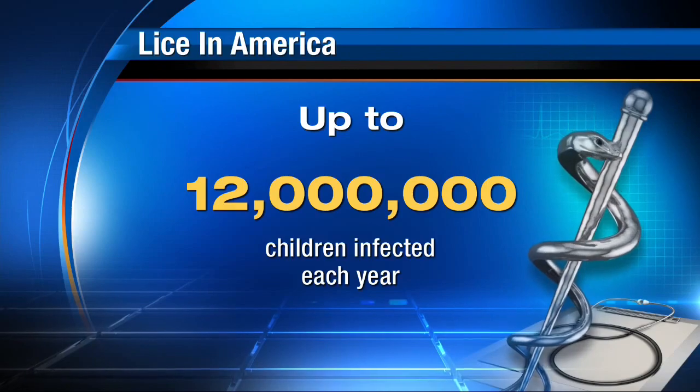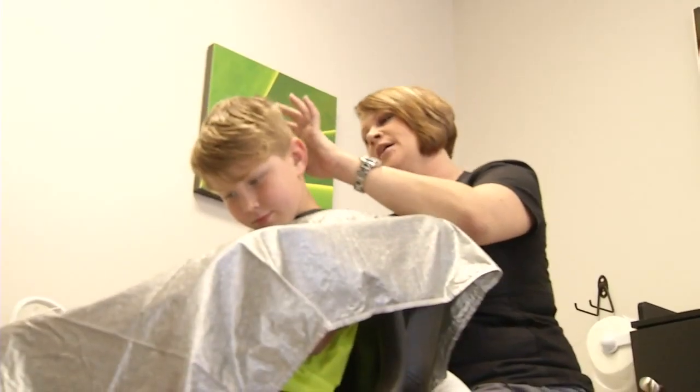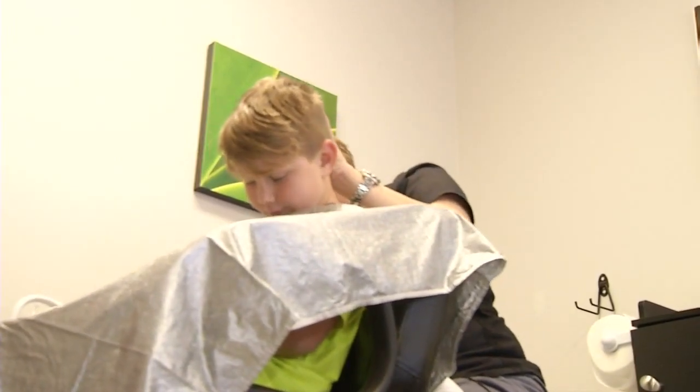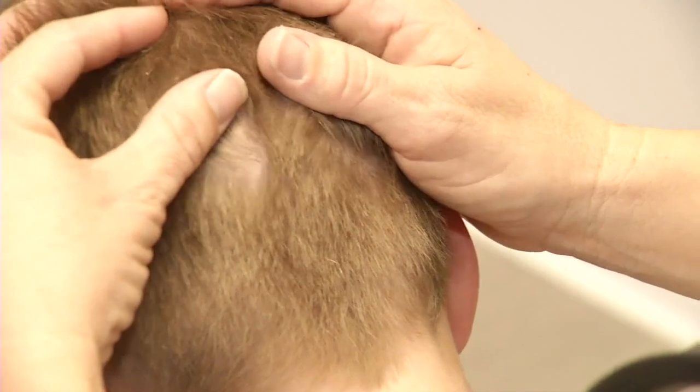According to research, lice affects nearly 6 to 12 million children in the United States every year. While this clinic sees 600 to 700 patients every month, Mandy says the number gets even higher during the summer and parents should be aware.